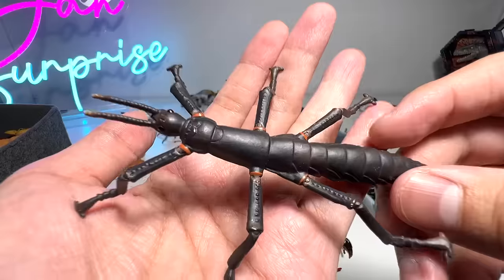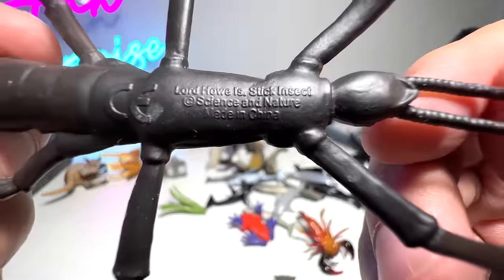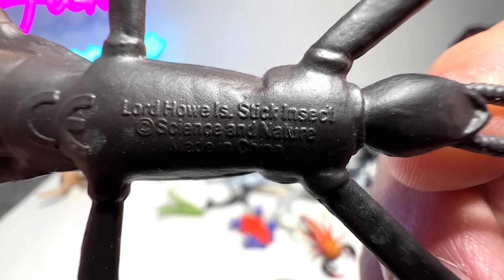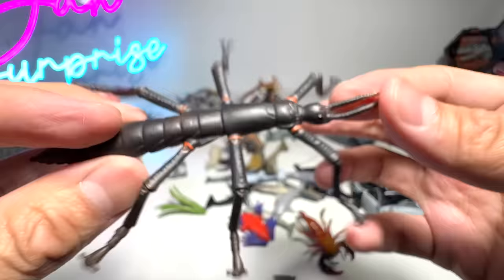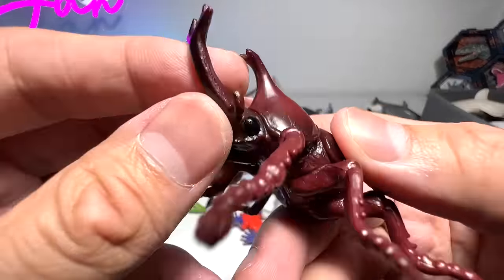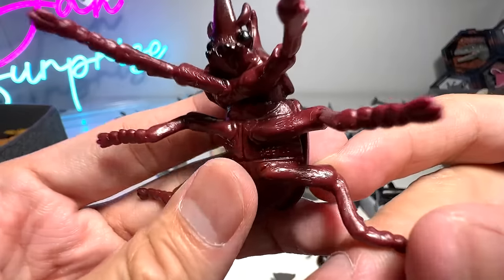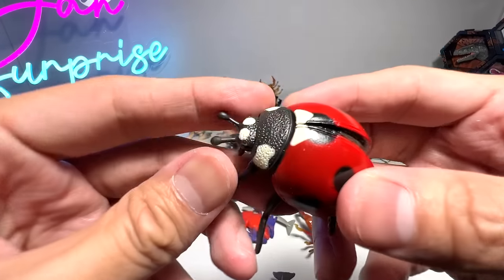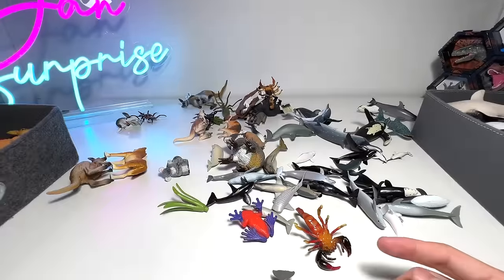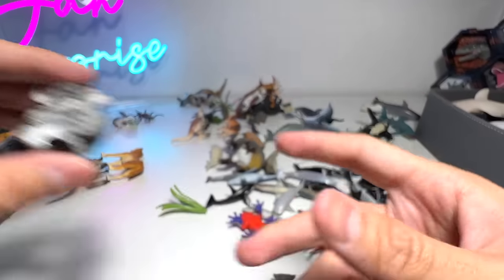This is a stick insect — check this out. Lord Howe Island stick insect. Very cool. And here's a mini rhinoceros beetle — we have two of them. Ladybird from Collecta. Koala and a baby from Schleich — this one looks so adorable.